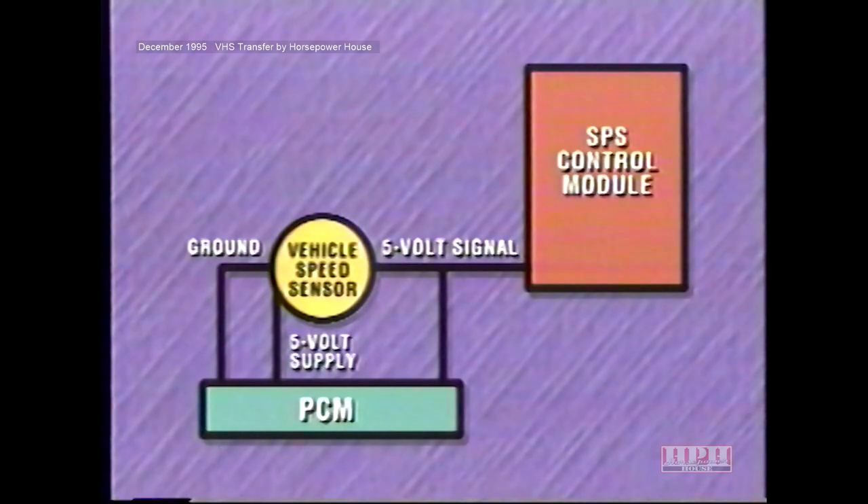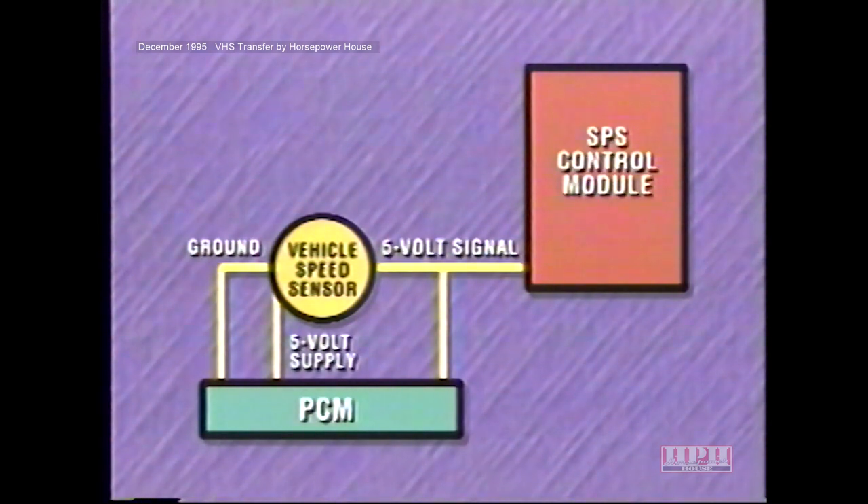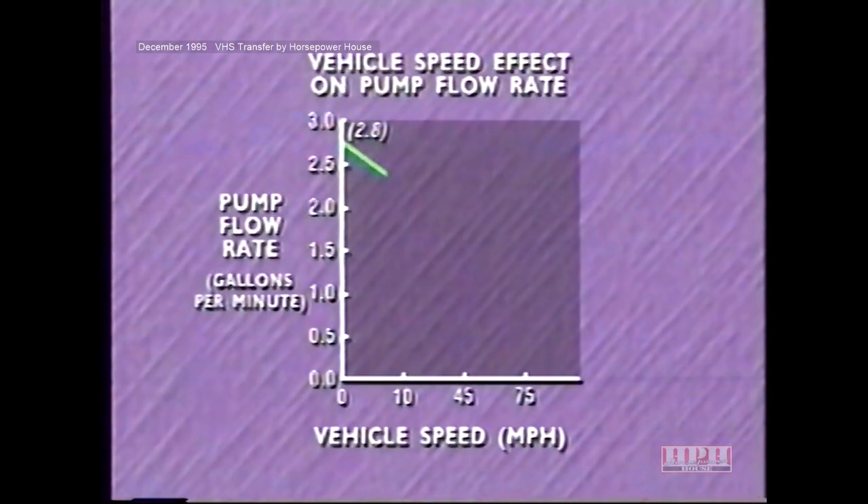Now let's turn our attention to system operation, beginning with control module inputs and outputs. The vehicle speed sensor receives a 5-volt power supply and ground from the powertrain control module. For sensing vehicle speed, both the PCM and SPS control module send a 5-volt signal to the speed sensor, which the sensor pulls to ground at a rate of 8,000 pulses per mile. If the control module is positioning the solenoid based only on the vehicle speed signal, typical pump flow rates are 2.8 gallons per minute at 0 mph, 2.25 at 10 mph, 1.1 at 45 mph, and 0.7 at 75 mph.